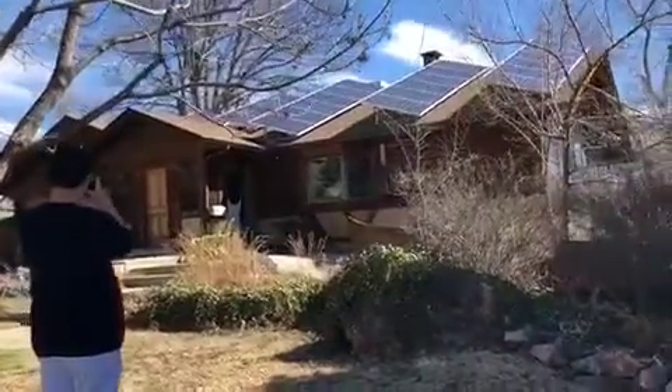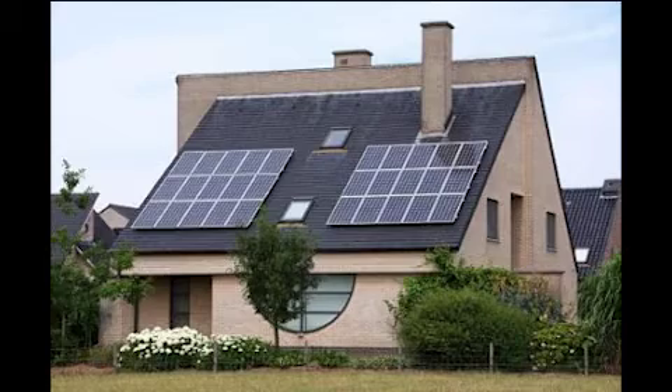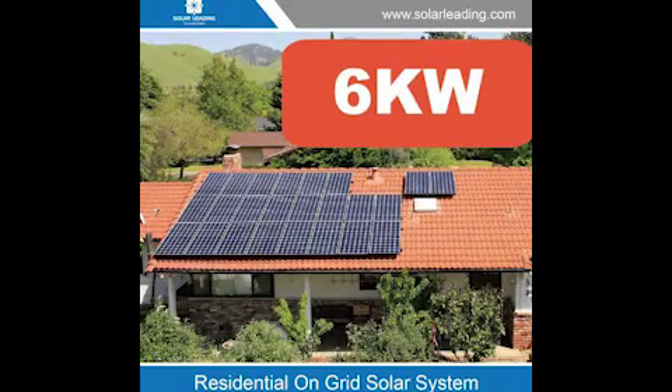They have installed 24 panels on the roof with 6x10 PV solar cells producing 250 volts, so they have an output of about 6 kW. The solar electricity output of a 6 kW solar energy system in Colorado averages 620 kWh per month, which can meet 80% of monthly demand.